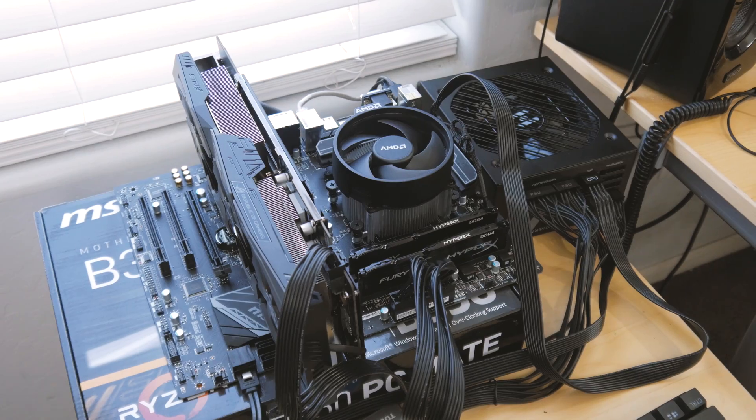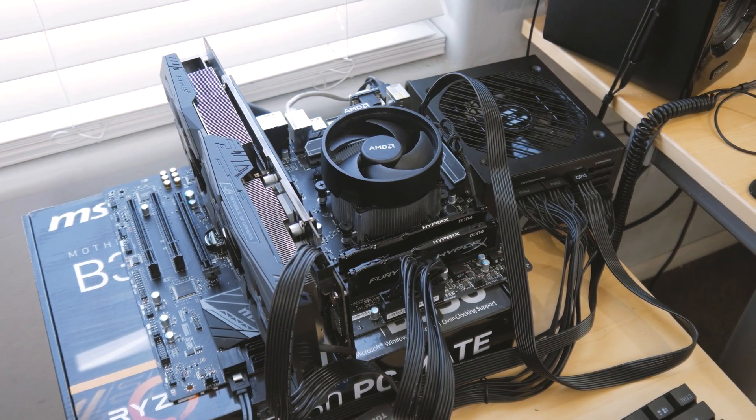What's going on guys? Welcome back. Today we're going to be doing some Ryzen CPU cooler testing. I've got about six Ryzen CPU coolers here at various price points that we're going to throw on the ghetto test bench right behind me and see how they perform.